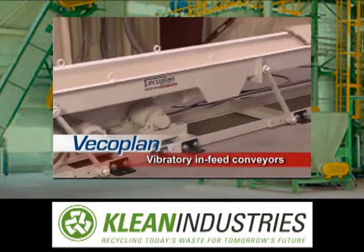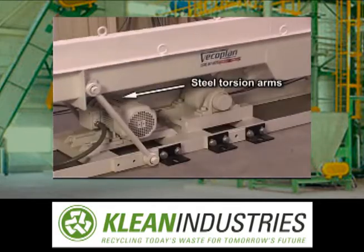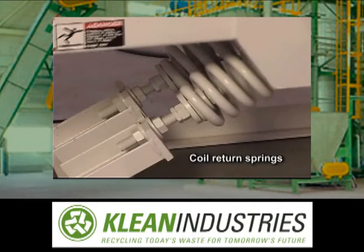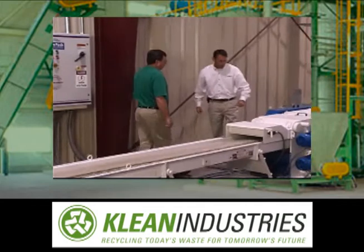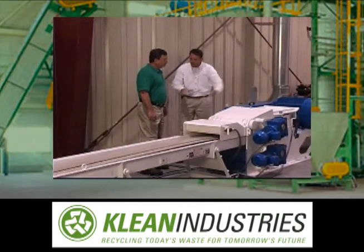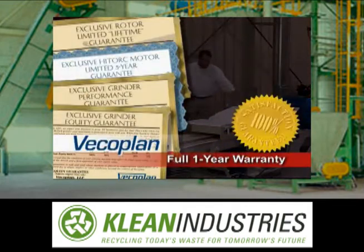We build our own vibratory infeed conveyors and equip them with both steel torsion arms and coil return springs for increased strength and durability. These are just a few examples of VECO Plan's commitment to quality in every product we sell — a commitment backed by an array of guarantees and a full one-year unlimited hour warranty on each machine.